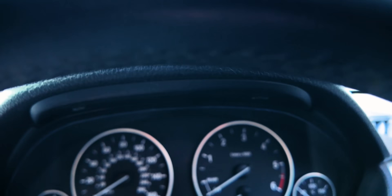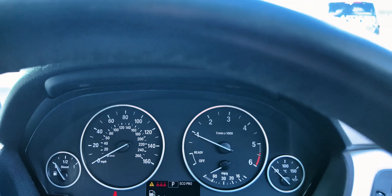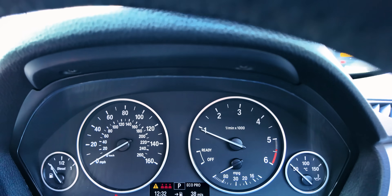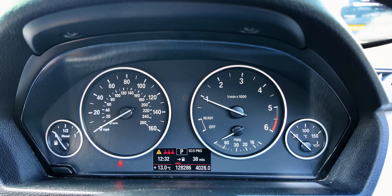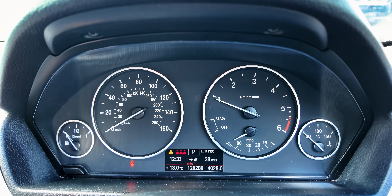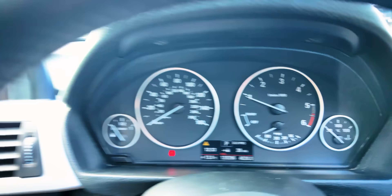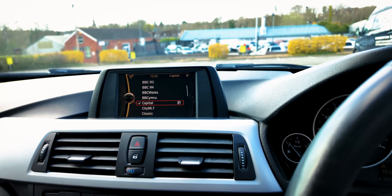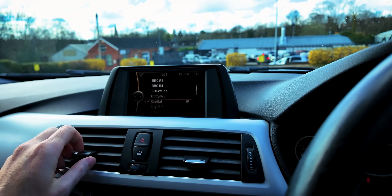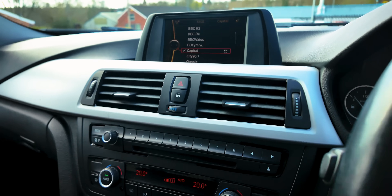Let's fire up. We're on fuel reserve. It sounded all right — no chain chatter on startup. We're in Eco Pro mode. We've got 38 miles range; it's done 128,286 miles. It's 13 degrees. We've got an amber warning there for something — three red things like bowling pins, I think it's supposed to represent humans. It's on Capital FM. Air conditioning works — that's all right.